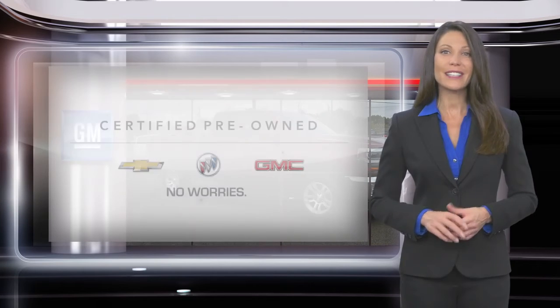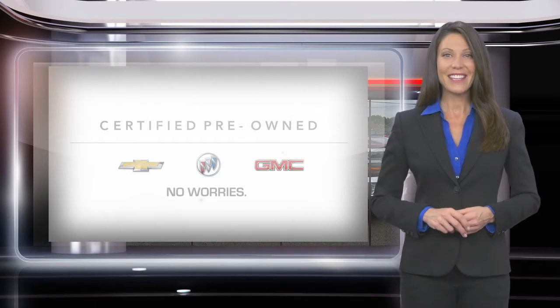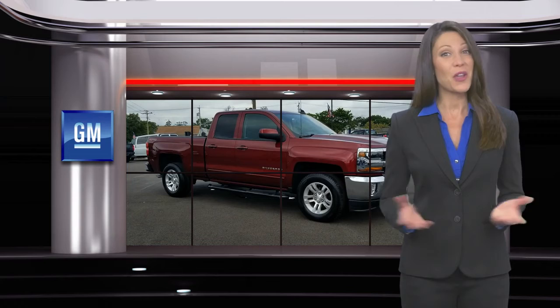A GM Certified Pre-Owned Vehicle is a vehicle you can trust. GM Certified means no worries.